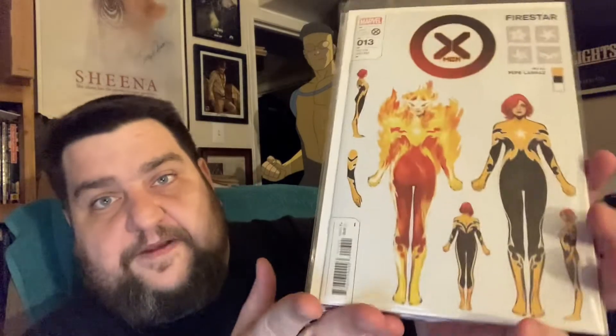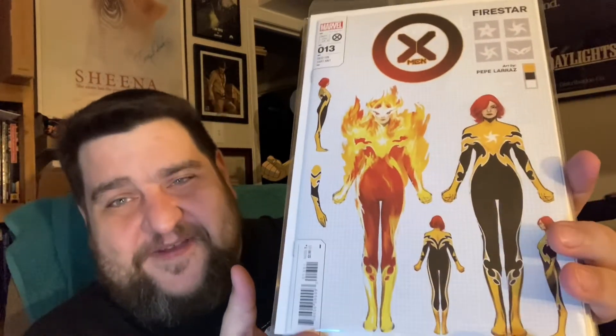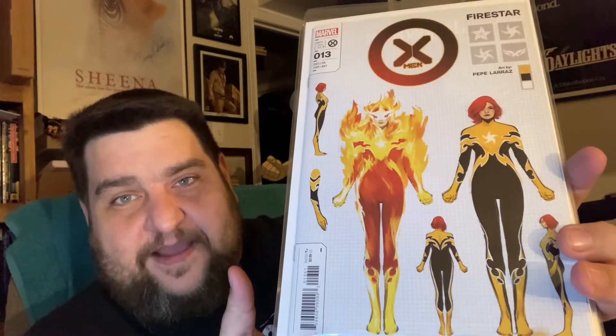This is X-Men number 13, and this is the 1-in-10 design variant featuring Firestar. I thought this was a little dark — of course I then turned on my dome light. Anyway, this is a 1-in-10 copy variant featuring Firestar. I got two of those. One store I went to had this on the shelf at cover price; the other store had it marked up to eight dollars, but I got a discount so it kind of evened out.